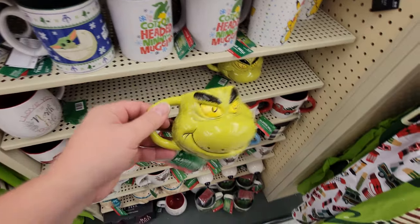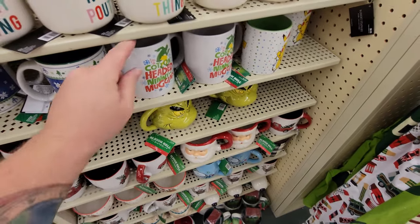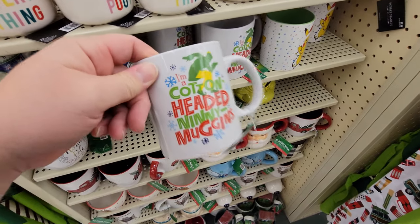Holy crap — it's a Grinch mug. That is totally awesome. But look at this one from the movie Elf: I'm a cotton-headed ninny muggins.